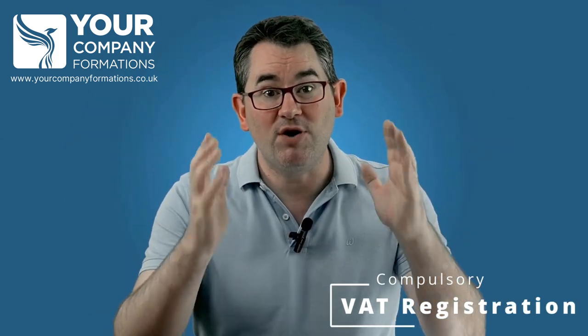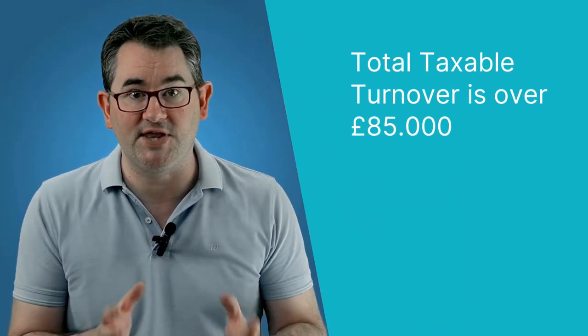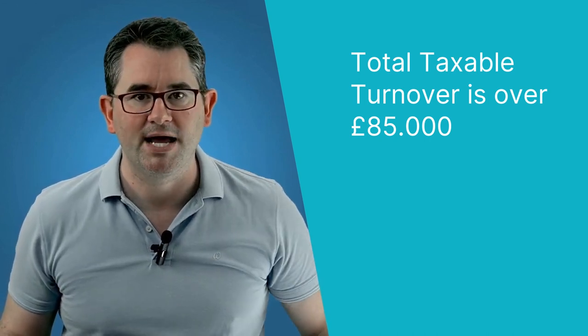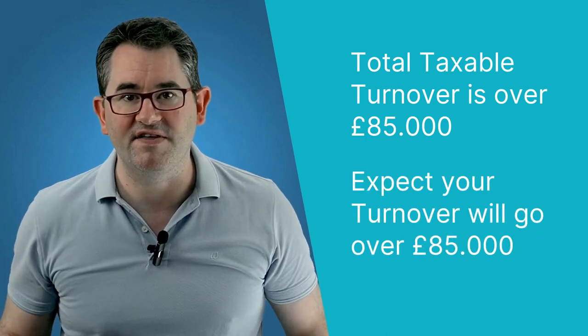There are two main scenarios when you have, by law — in other words, you've got no choice — to register for VAT. That is when your total VAT taxable turnover for the last 12 months was over £85,000, which is the VAT threshold, and if you expect your turnover to go over £85,000.